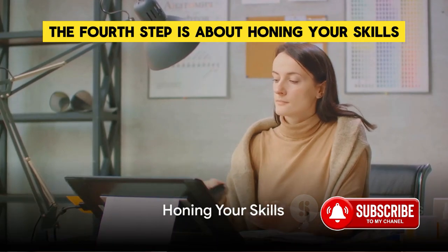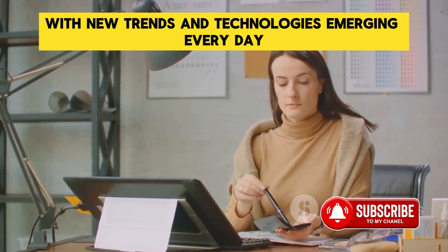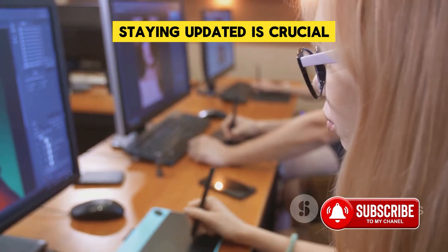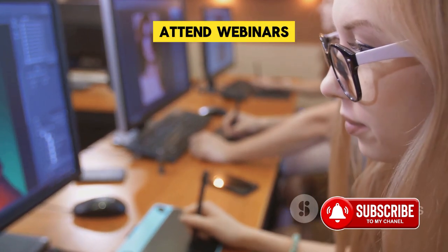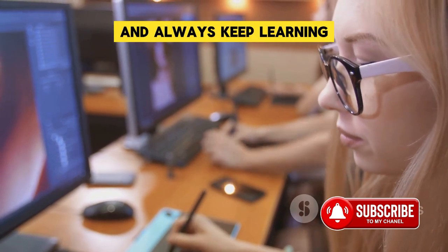The fourth step is about honing your skills. The world of design is ever-evolving, with new trends and technologies emerging every day. Staying updated is crucial. Attend webinars, take up online courses, read design magazines, and always keep learning.